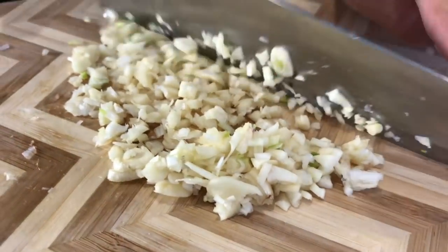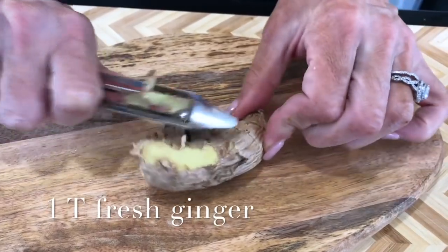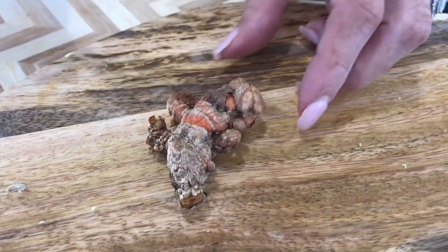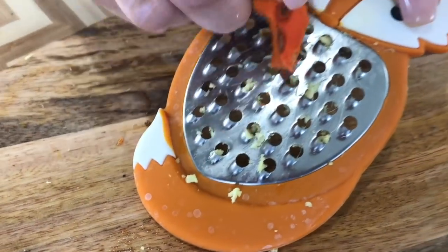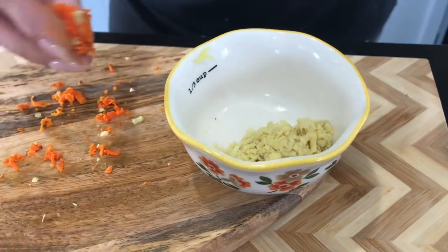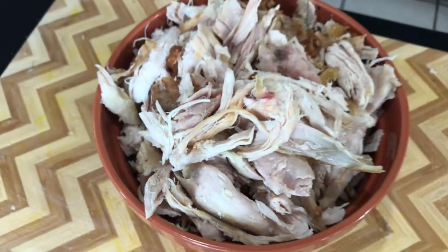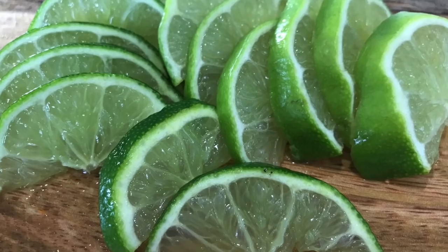We used ten cloves of garlic — make sure not to kiss anybody after you eat this! Fresh ginger is key here, even if you're not a huge fan of ginger — that's one whole tablespoon. Also fresh turmeric; we always like to use fresh when possible, it makes such a huge difference. Be careful — it's probably going to stain your cutting board and your fingers. We used one whole rotisserie chicken, took the meat off the bones, and used the carcass to make our own bone broth.